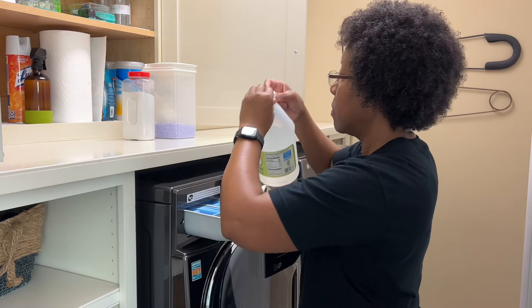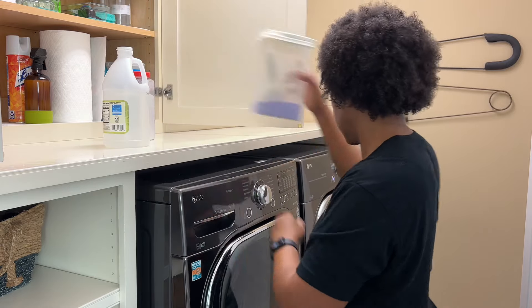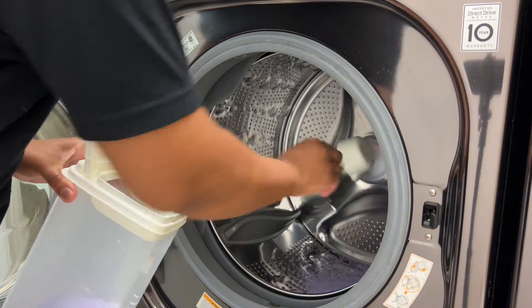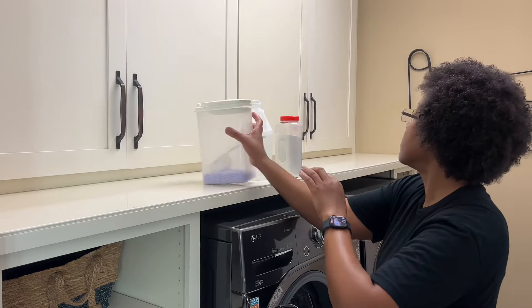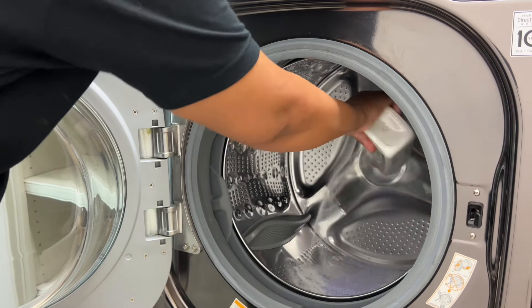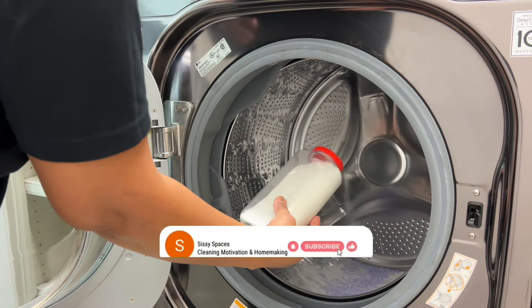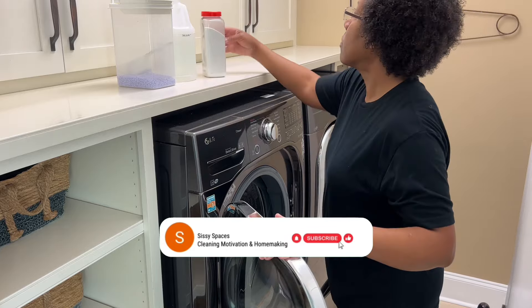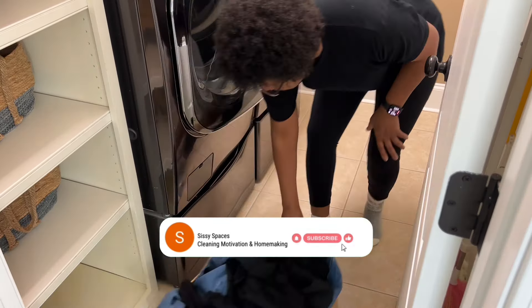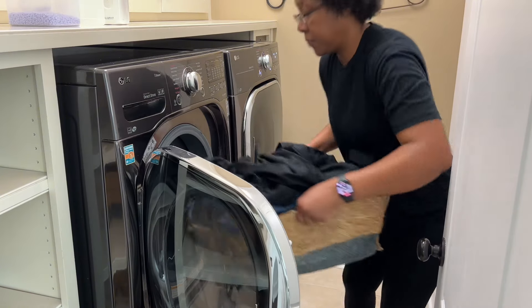For today's laundry motivation, I have a load of darks to wash, dry, and fold. We're getting it started first before beginning our deep cleaning journey. If you enjoy this type of content, continue watching. And if you're new to my channel, at the end of the video, please remember to hit that like and subscribe button, and share this channel with your family and friends. If you've already subscribed, thank you for being here, and I appreciate your support.